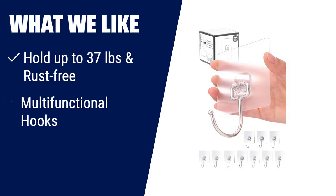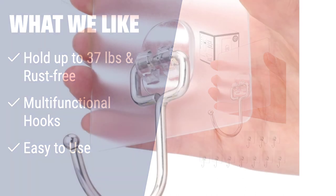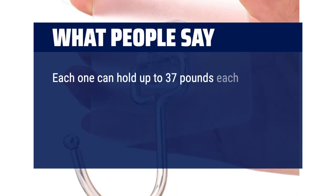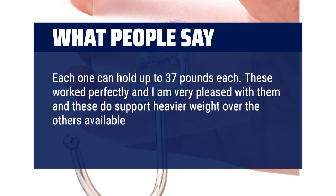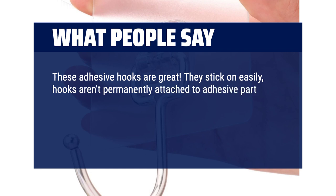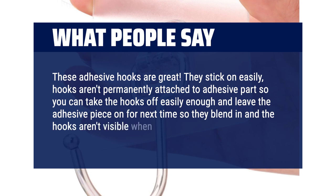What we like: made with nano acrylic gel pads and stainless steel for rust-free and sturdy use. Can be used on a variety of smooth surfaces and are perfect for bathroom, kitchen, office, and more. Easy to use with no tools required. What people say: each one can hold up to 37 pounds. These worked perfectly — I am very pleased with them, and they do support heavier weight over other clear options available on Amazon. These adhesive hooks are great, they stick on easily. The hooks aren't permanently attached to the adhesive parts, so you can take the hooks off easily and leave the adhesive piece on for next time, so they blend in and the hooks aren't visible when taken off.